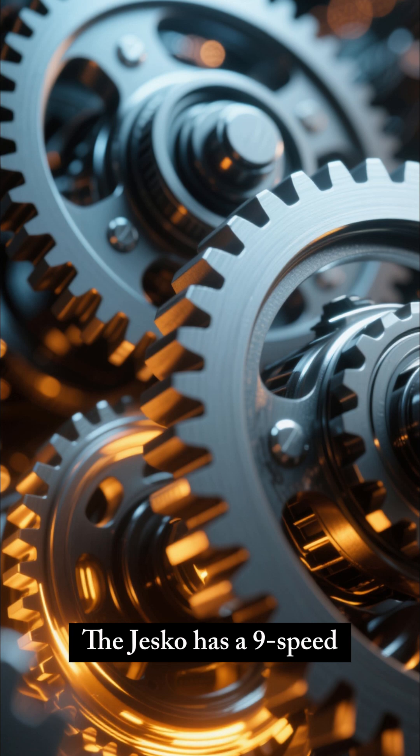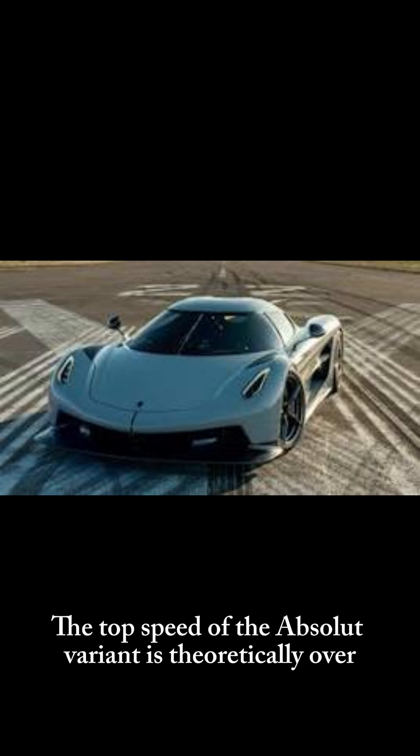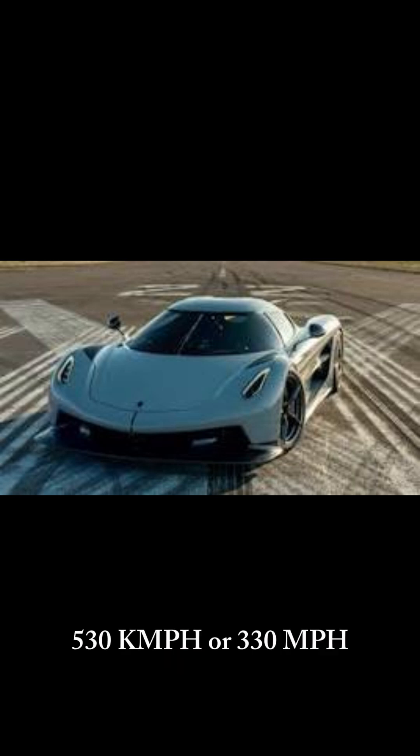The Jesko has a 9-speed light-speed transmission, which sends power to the rear wheels. The top speed of the Absolute variant is theoretically over 530 km/h, or 330 MPH.